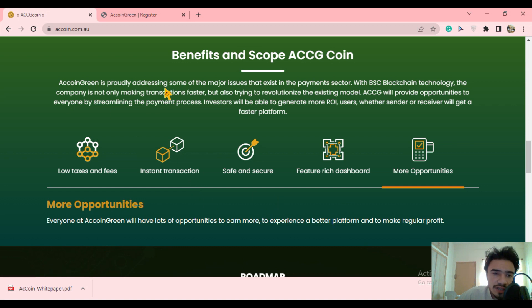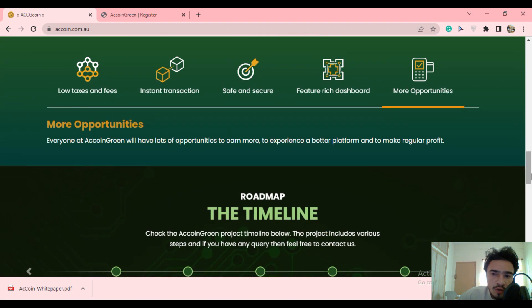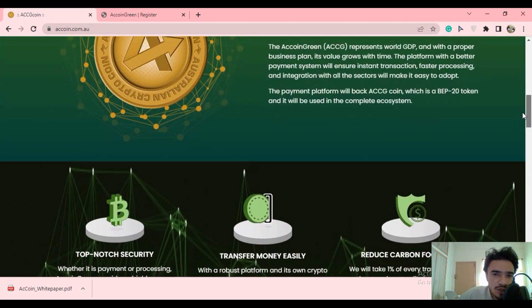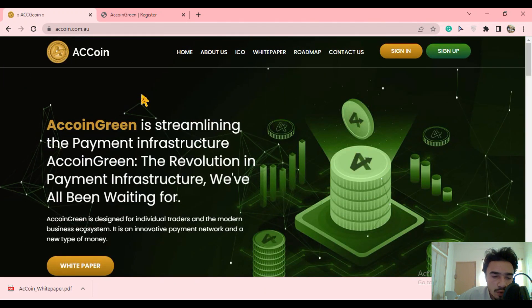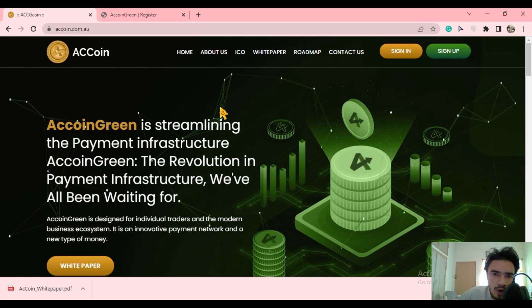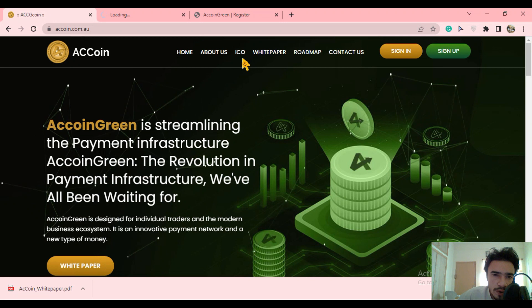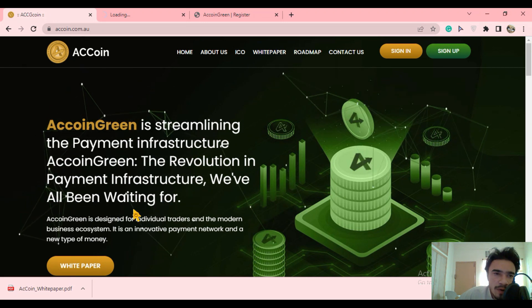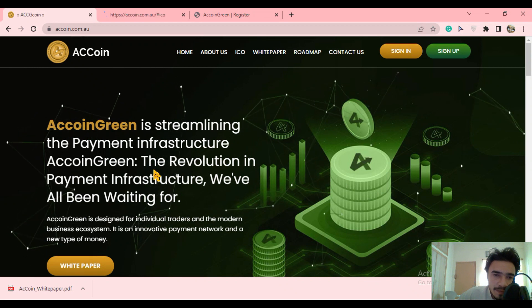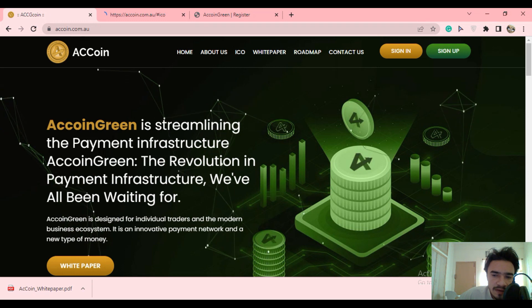We will be explaining each and everything about the ACCG coin, and the roadmap will be covered in the next video. I hope you enjoyed this video about the ACCG Equine Green coin. It is an amazing project — be a part of it, invest in this ICO, and get more updates. All social media links are in the description. If you have any questions, ask in the comments section. Thank you and take care.